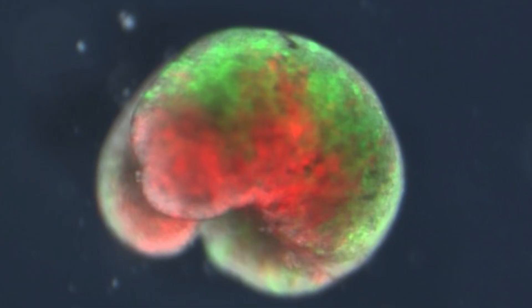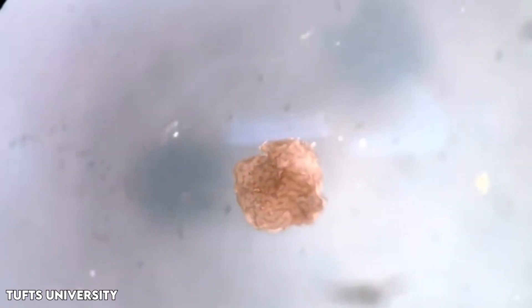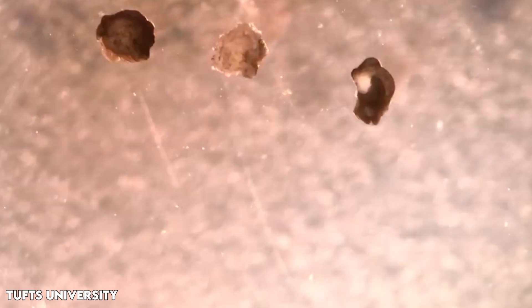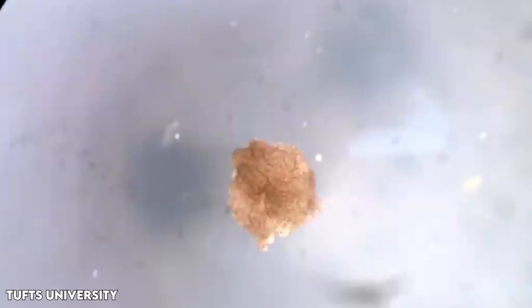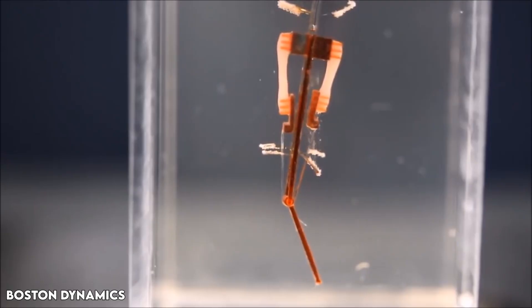We are going to talk about the world's first living robots called Xenobots. And guess what? Now these little guys can make more of themselves. We'll also discuss what this technology could mean. So let's jump into the video and learn more about these exciting changes.